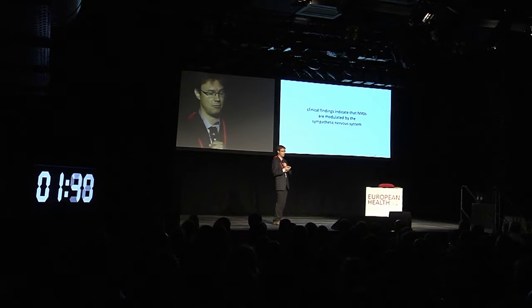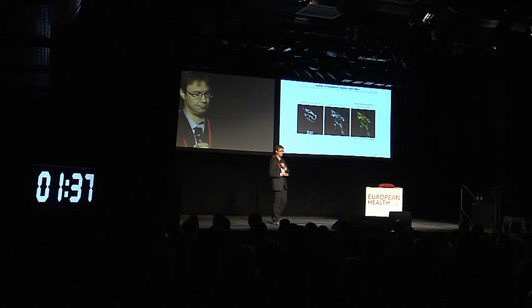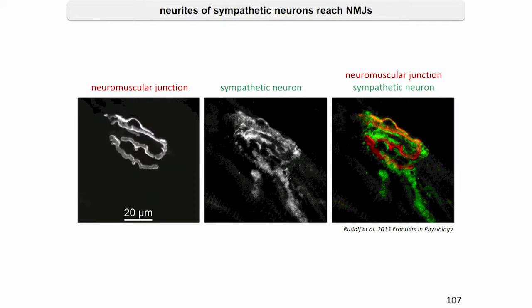We studied this and, in fact, we found that neuromuscular junctions are approached by sympathetic neurons, as shown here by these tyrosine hydroxylase stainings, where you see that the neurites of sympathetic neurons approach NMJs. Furthermore, we found that this is a regular feature — all neuromuscular junctions that we looked at in different mouse hindlimb muscles showed this feature of sympathetic innervation.